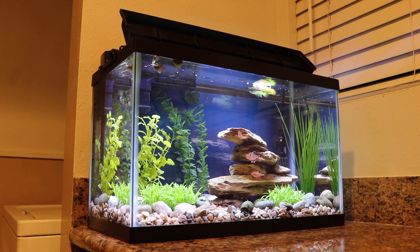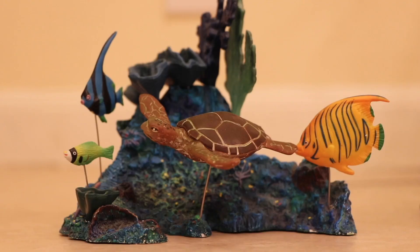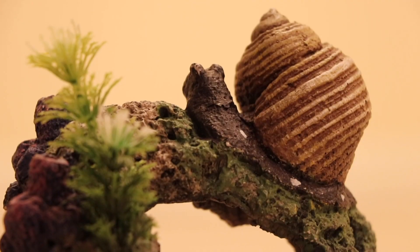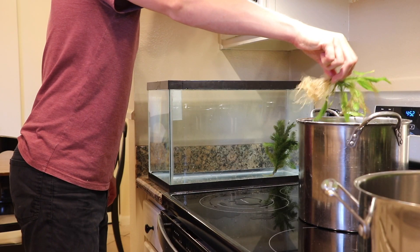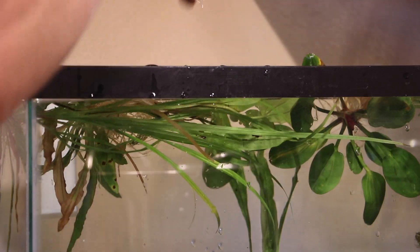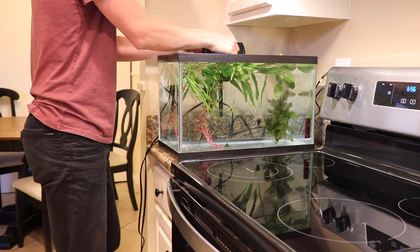In next week's episode, I score a 10-gallon aquarium and a whole host of fish tank supplies and decorations on Facebook Marketplace. Plus, I order an assortment of live aquarium plants on Amazon.com and have them shipped directly to my home.